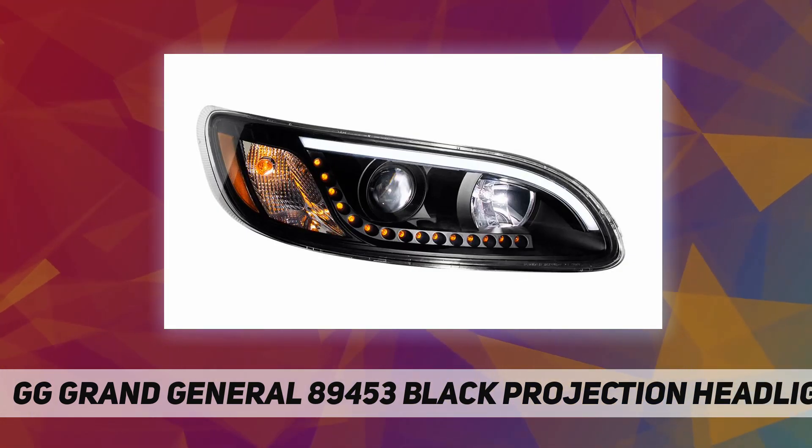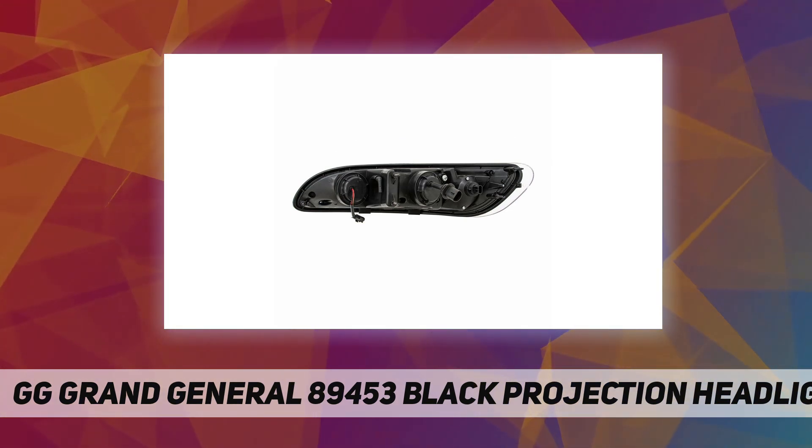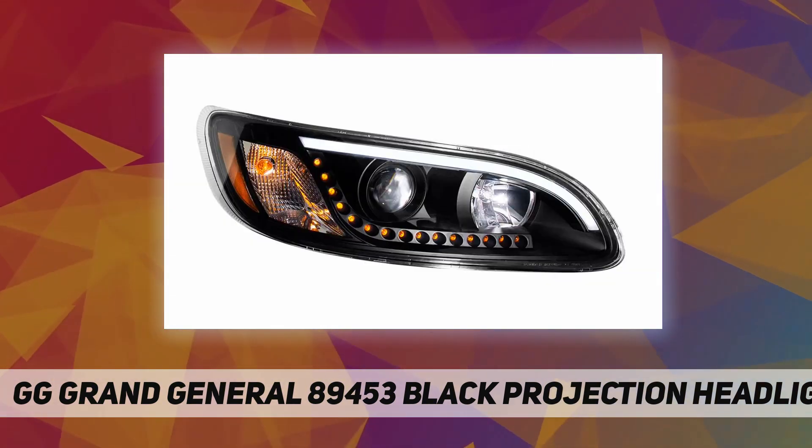Connect the low/high beam and turn signal plug to the OE wire harness plug. DOT/SAE compliant for street legal lighting. Fits Peterbilt 386 model, 387 model, and other models.